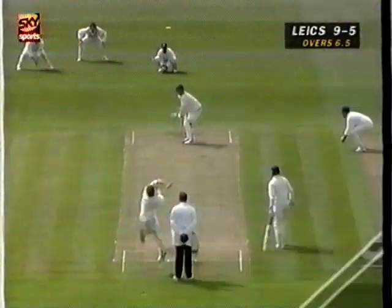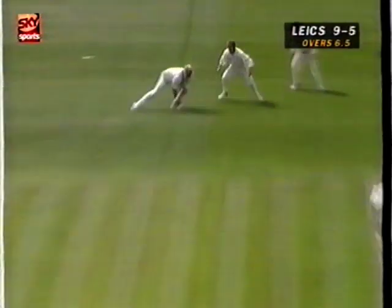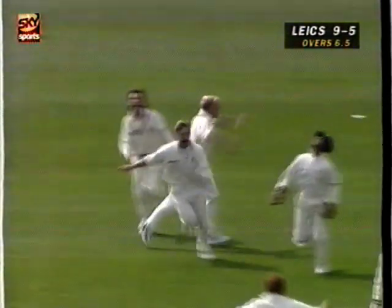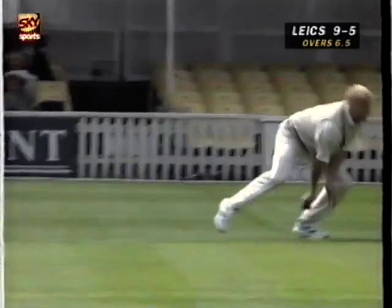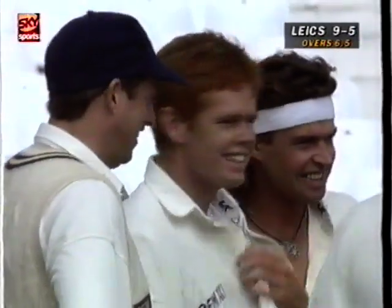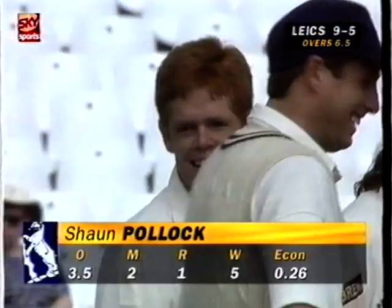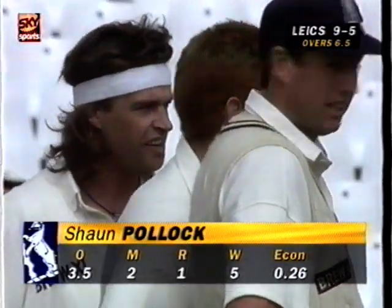What a start to this match — Leicestershire five down for just nine runs. A little bit of bounce there, not a great deal of sideways movement, but it's the bounce off the shoulder of the bat, and a very good catch at third slip. Ostler's second catch of the morning, and that one much more difficult than the first. Darren Maddy a duck, Phil Robinson a duck, James Whittaker a duck, and Vince Wells a duck. Five for one for Sean Pollock.